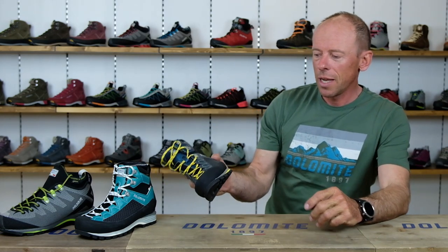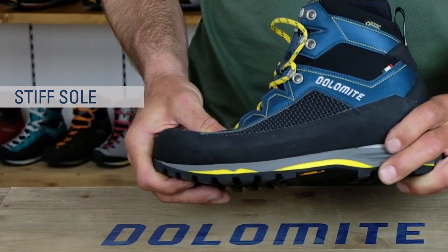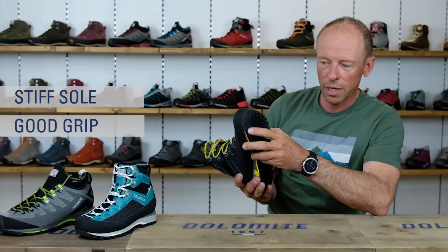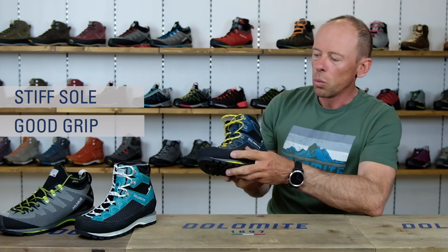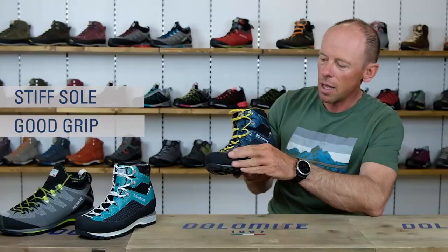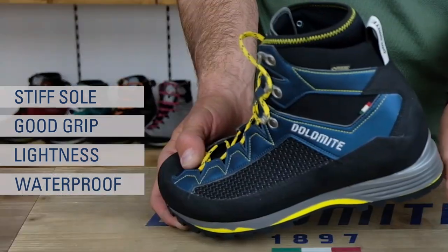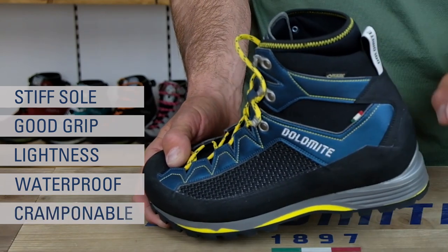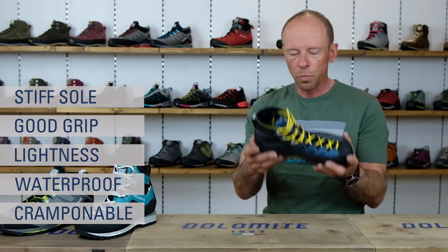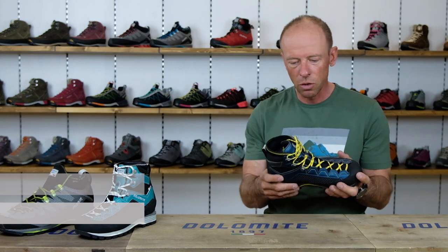Mountaineering boots like these ones are defined by having a quite stiff sole, a sole with good friction, probably a good climbing part on it, with a kind of very simple design, lightweight and waterproof. Also there should be the option to fix some crampons — different kinds of crampons, I will tell about it later. And it should be quite lightweight because you will wear it the whole day in the mountains on your hard activities.